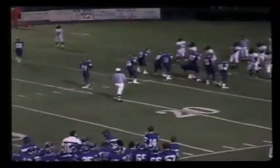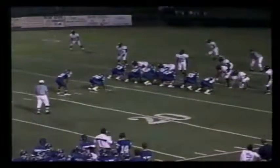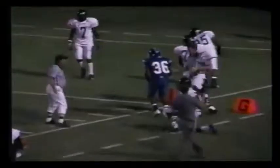First and 10 for Lebanon. The ball spotted at the 12. Matthew Maynard under center. Gives it to the fullback, Benford. Oh, to the 5 — to the 4. He's knocked out of bounds at the 4. And everybody in this press box wants that guy to get in the end zone.